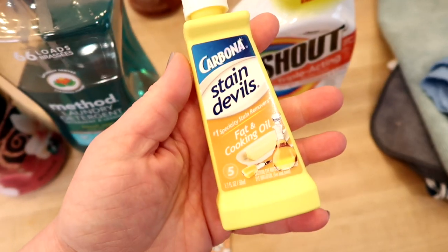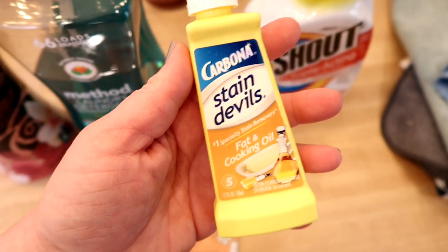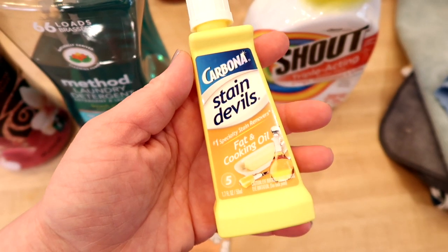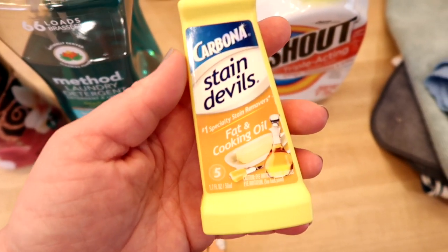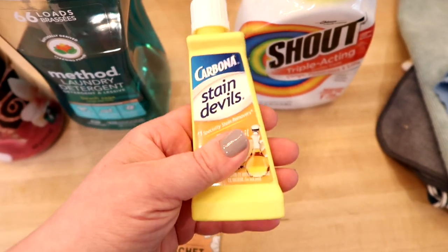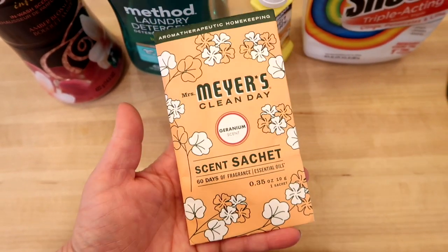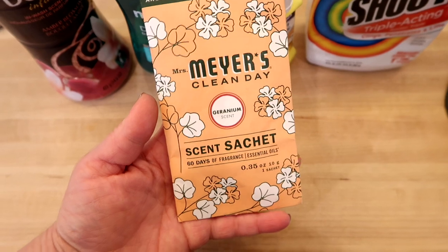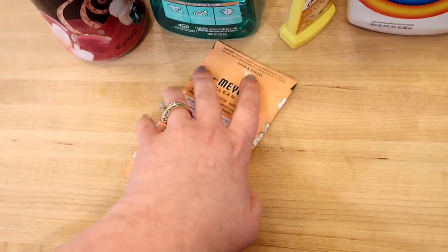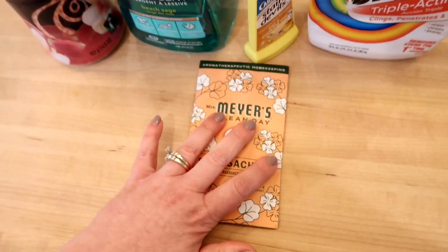For stain removal I just use regular Shout — that's what I've used for years and it works well. If I have a tougher stain I like these Carbona Stain Devils — for example this one is for fat and cooking oil. I get these at Walmart; there are different kinds for red wine, makeup, and more. This one is really good for getting cooking oil out of clothes. The last thing for laundry are these Mrs. Meyers scent sachets — I like to put them in our closets. I've had one in my closet for about five weeks and I can still smell it.